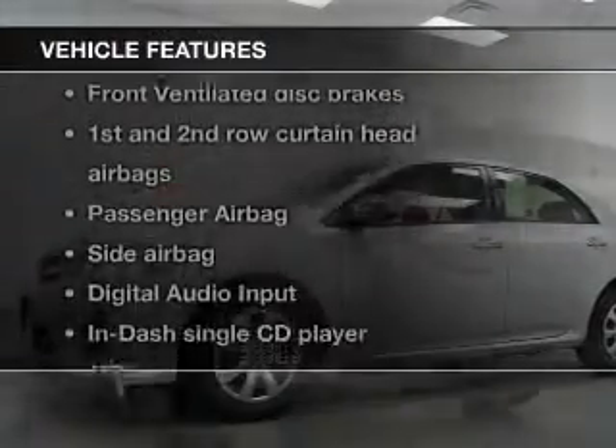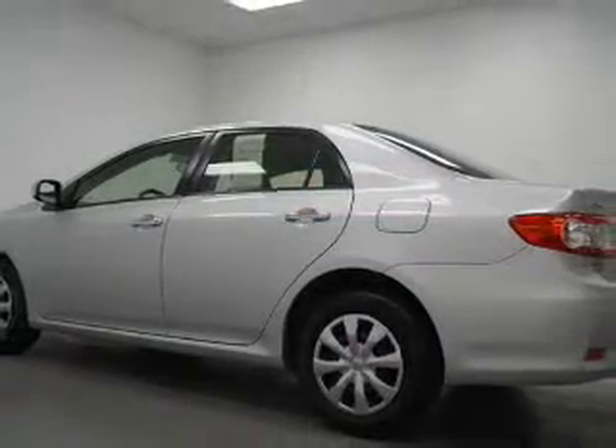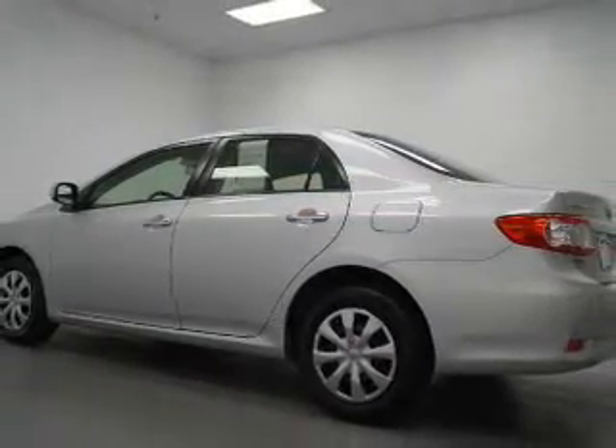And with these notable features, you won't want to miss out on the opportunity to own this amazing ride. An AM FM stereo with a CD player, a satellite radio, power mirrors, power steering, and air conditioning.